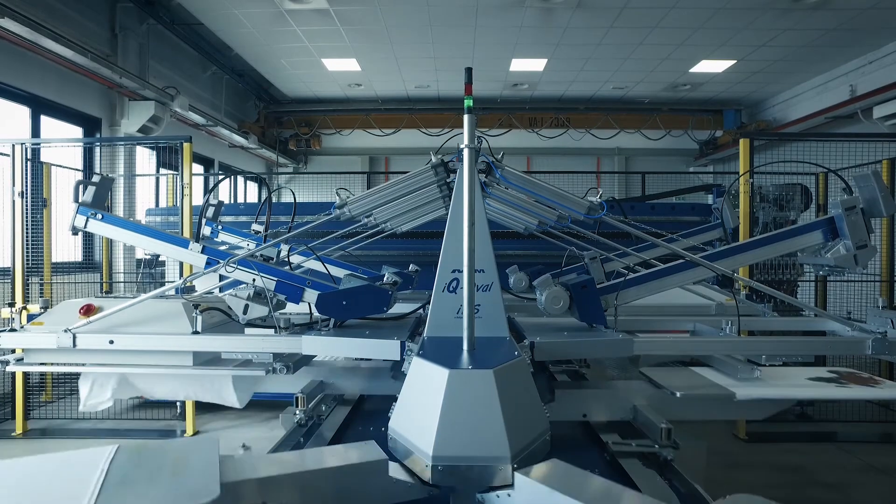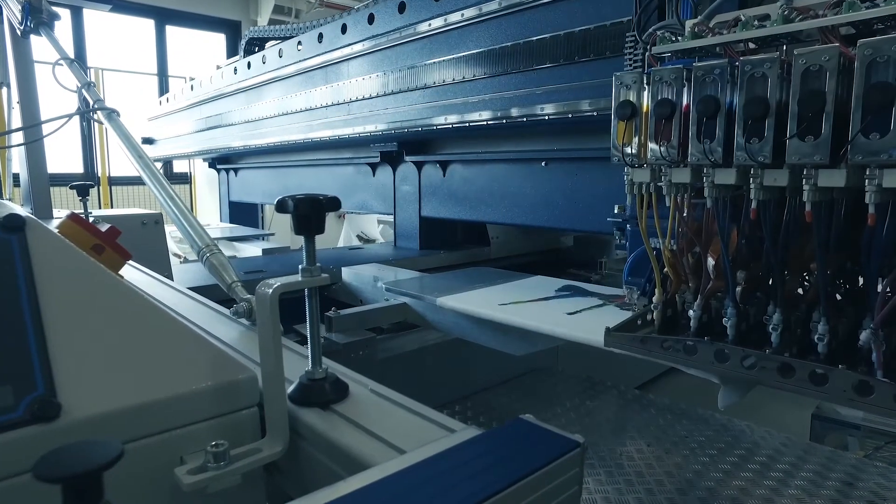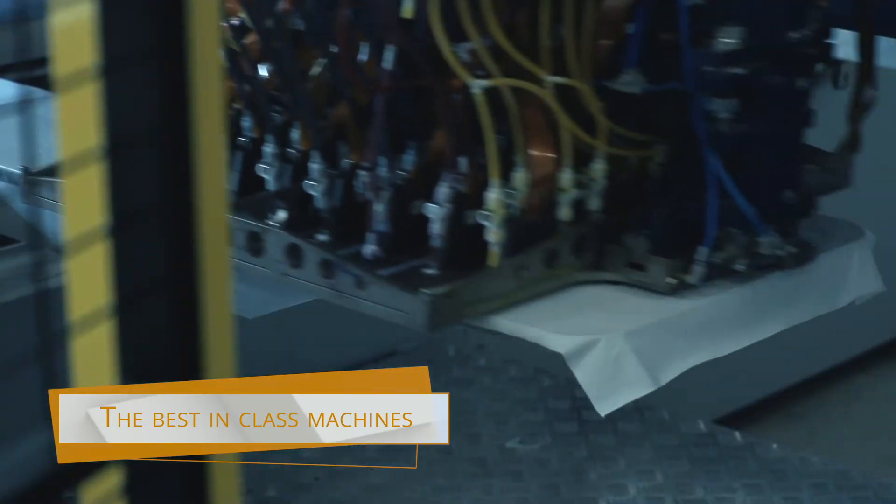ARIOPrint is best in class because of its productivity and flexibility, starting from 500 square meters per hour at 600 dpi and reaching double productivity by using the double channel technology.